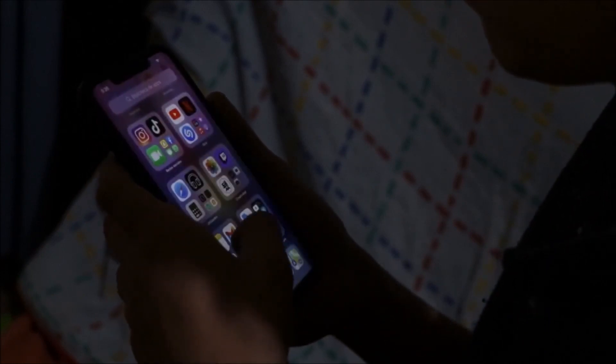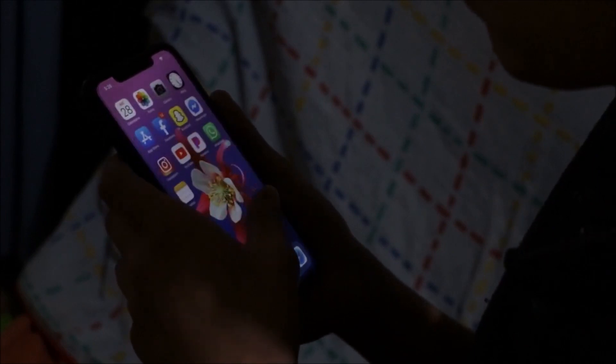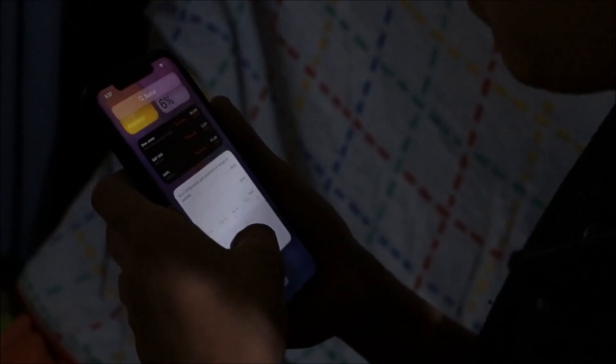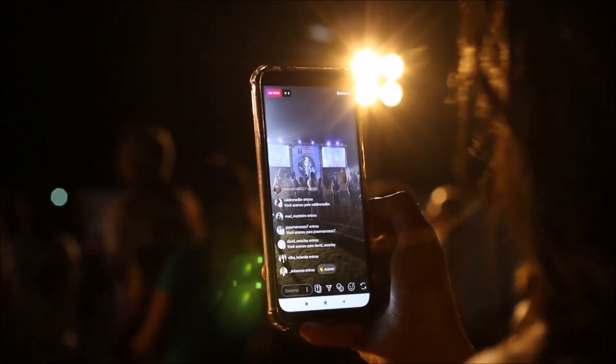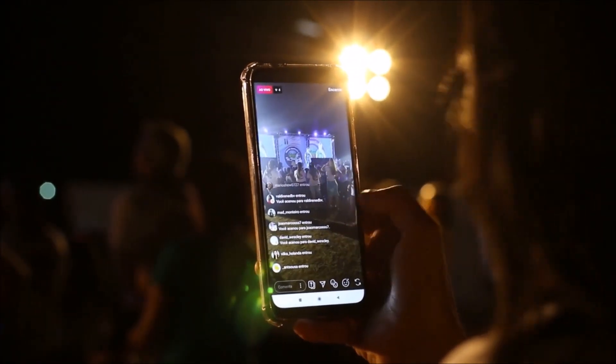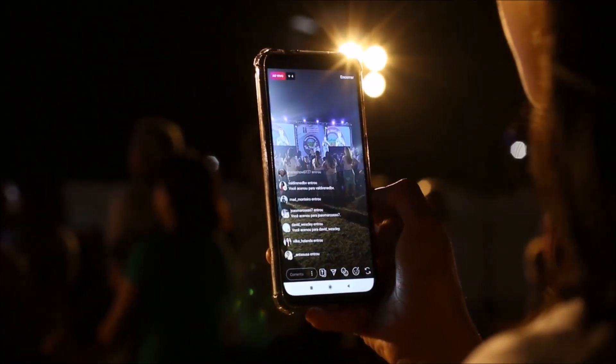If you use your iPhone heavily — including running apps or playing games — it can put a strain on the battery and cause it to degrade more quickly.